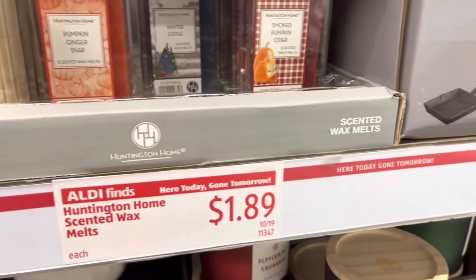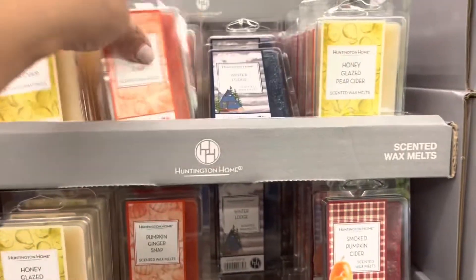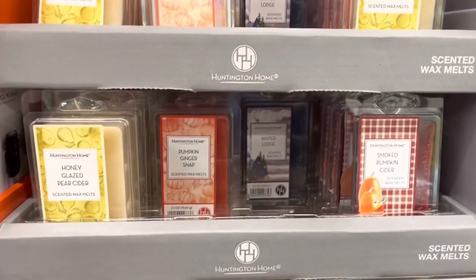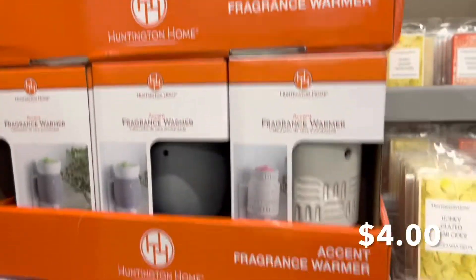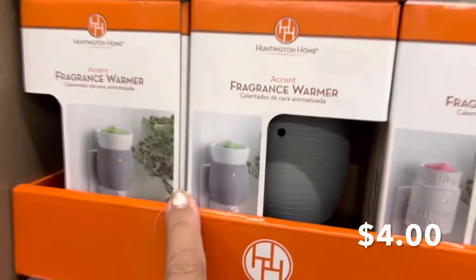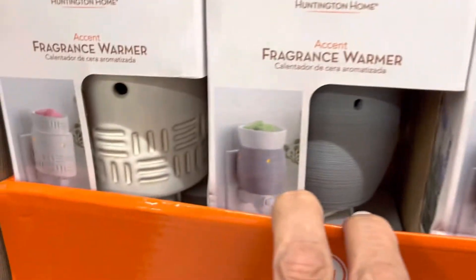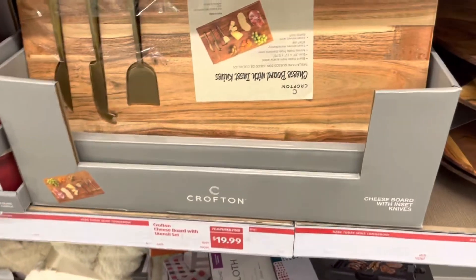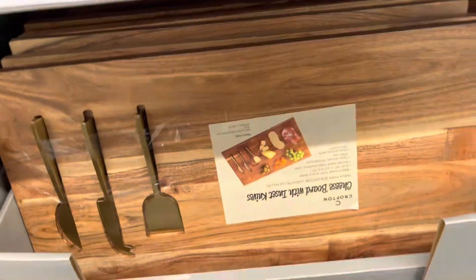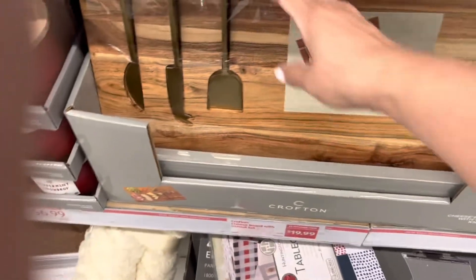And they have these — ooh, I can't smell through this. These are cute, you guys. I want one. They have them in different styles. These are cute. $19.99. This is adorable. It's $19.99, you guys. It's wood. It's by Crofton — they usually carry this around here. I can't turn it over, it's heavy.